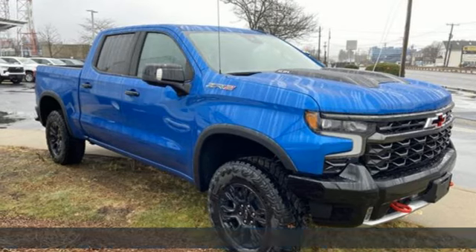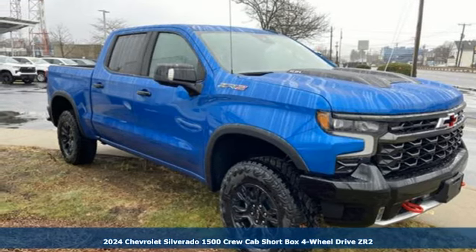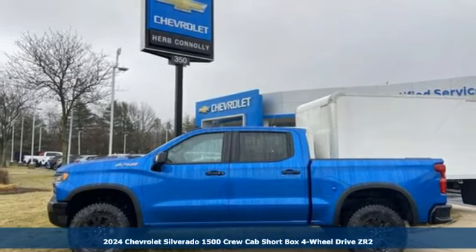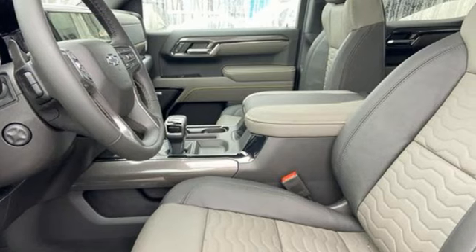It's a new 2024 Chevrolet Silverado 1500, built to keep up with the rugged demands of your life. This Silverado 1500 is strong, safe, and comfortable.